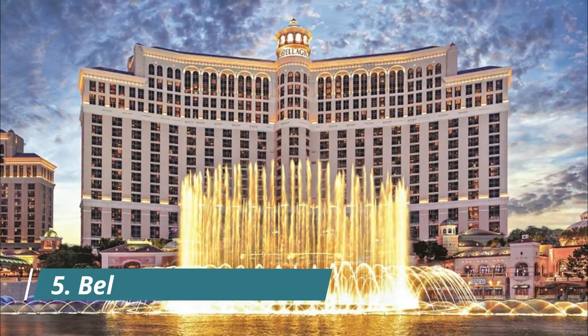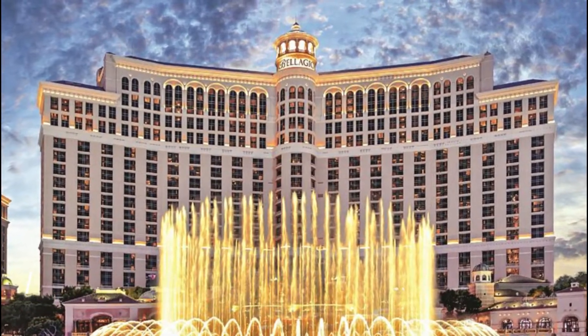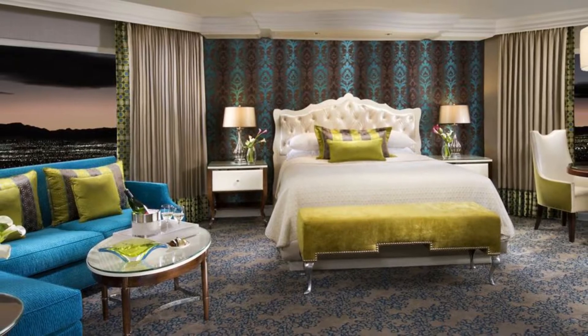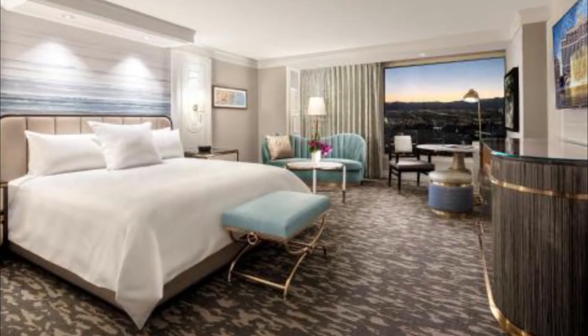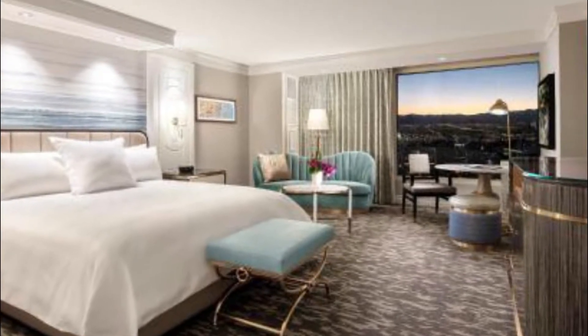Number five: Bellagio. Bellagio is best known for its iconic dancing fountains that put on a choreographed show over the eight-acre lake fronting the property. The glamour continues inside, where a Chihuly hand-blown glass sculpture dominates the entryway. 400 main tower suites are fresh off a $165 million dollar makeover.